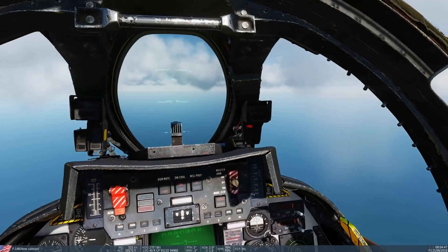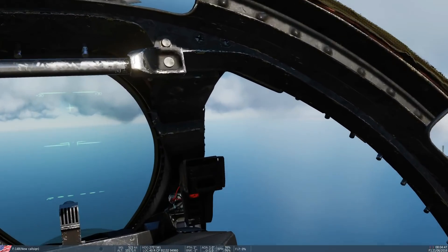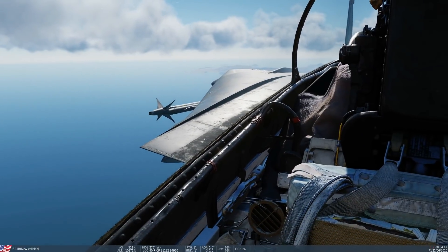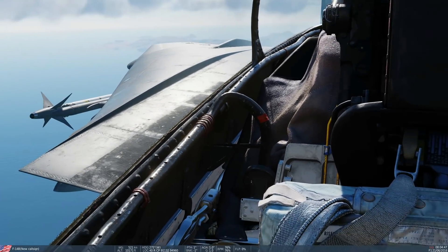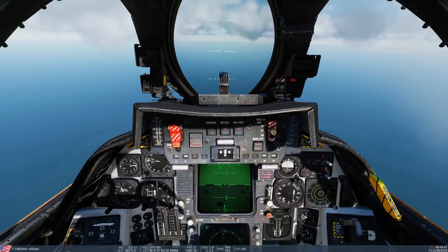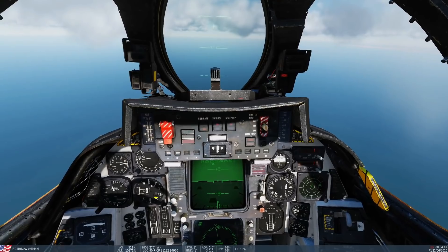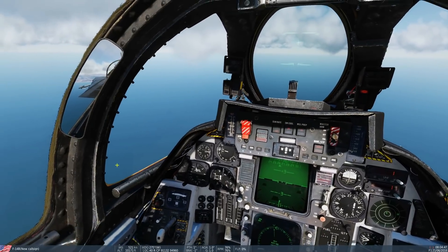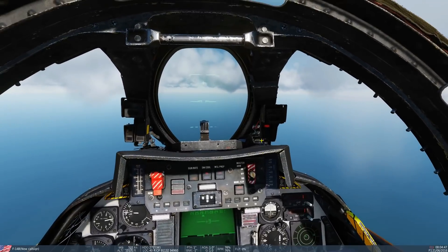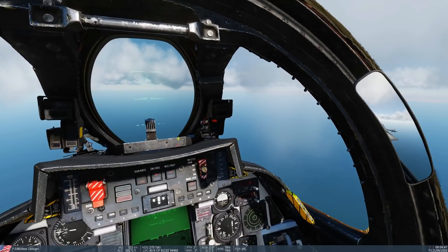This shows, if nothing else, the beautiful nerdiness of Heatblur - they invented the word nerd. Everything in the Tomcat is modeled, and I mean nerdy in a good way - this is what we want, this is amazing. So one thing we can say is that rarefaction should affect the altimeter in all planes - definitely the F-16, as we saw in the real-life footage. So in that case all planes should be affected in DCS World.